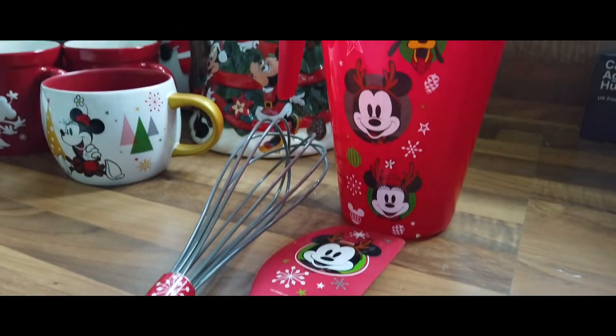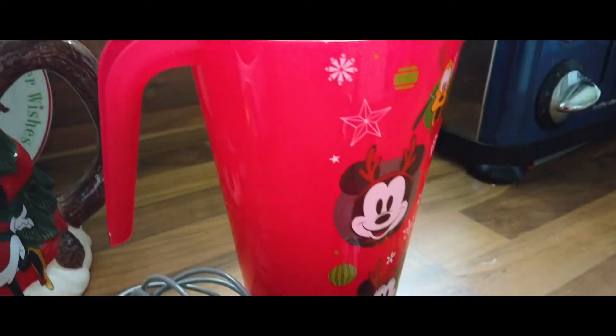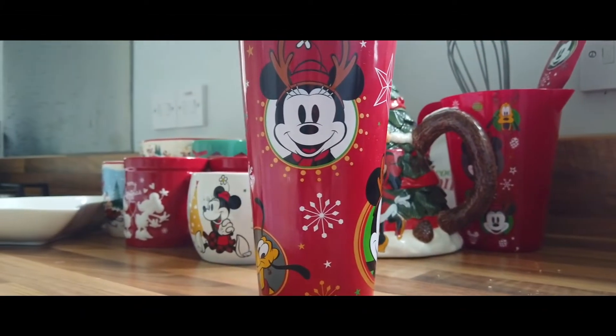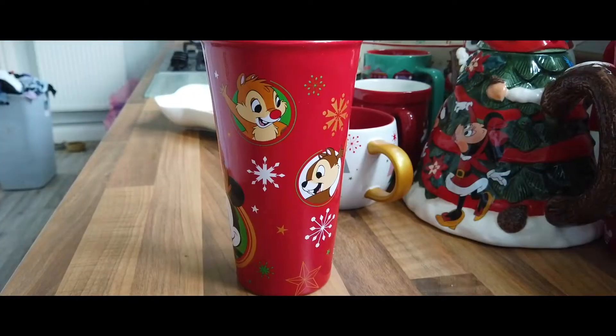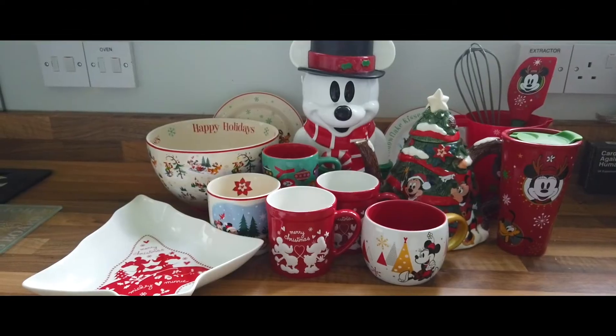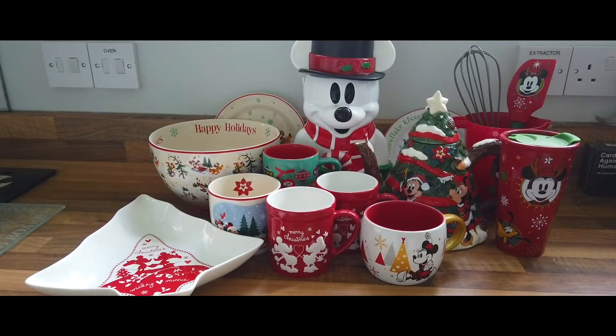We also have quite a few pieces from the Disney Eats range — obviously for cooking, utensil-type stuff — but there were also a few Christmas-specific pieces that are worth showing, and we still use them all year round anyway. Finally, we have my Mickey Mouse Christmas travel mug, which I use throughout December on the commute. I haven't commuted for a little bit, but I still love this mug. And that's all our Disney Christmas kitchenware — I'm sure more will be added over the years, but that's everything for now.